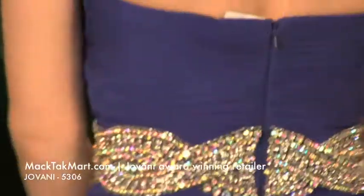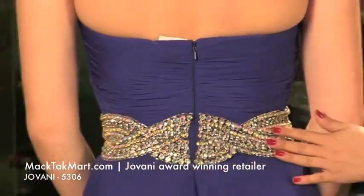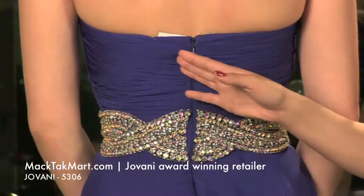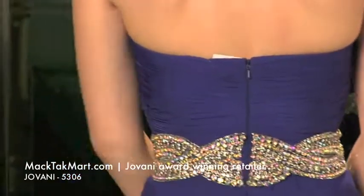You can go ahead and turn around and show the back. The back is absolutely gorgeous as well. The zipper on this dress is going to be on the back, and it's going to be an invisible zipper, so it's very discreet and very elegant.